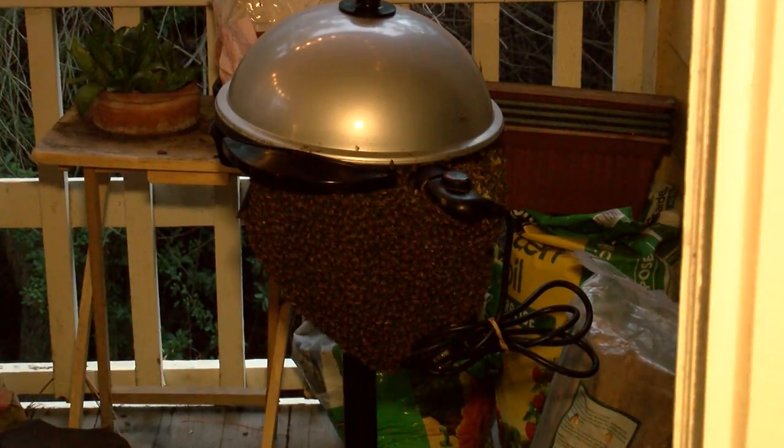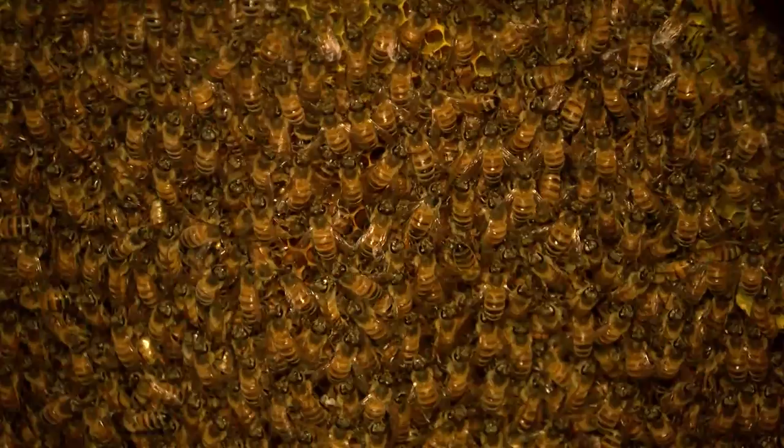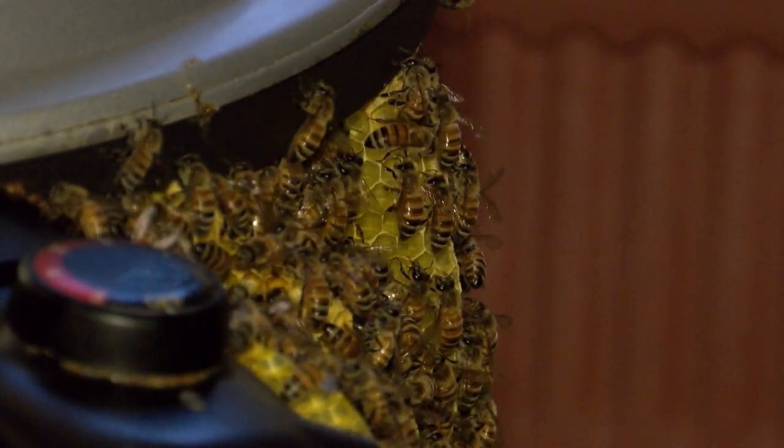At first, Diane Dunlap thought there were wasps buzzing around her second floor balcony. But when she took the cover off an unused barbecue, she discovered those definitely are not wasps. Nestled under an electric barbecue, a huge beehive with thousands of insects is making this deck off limits. A closer look reveals an active colony, complete with honeycomb.